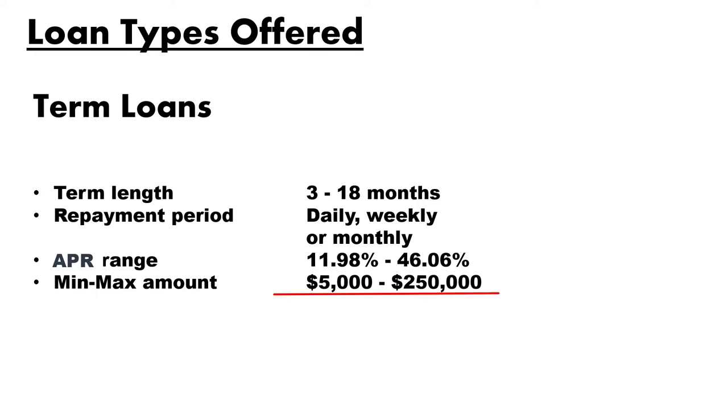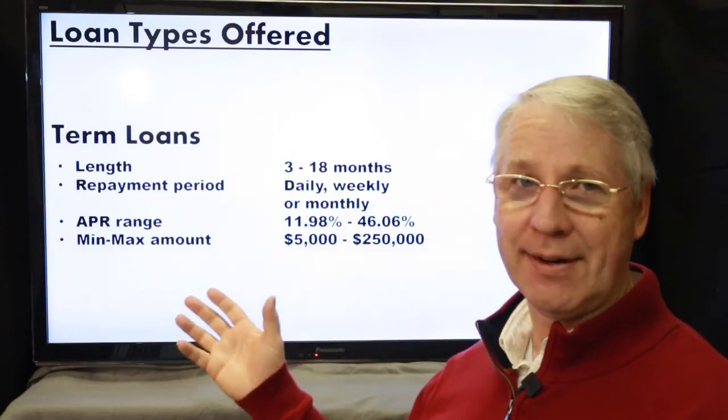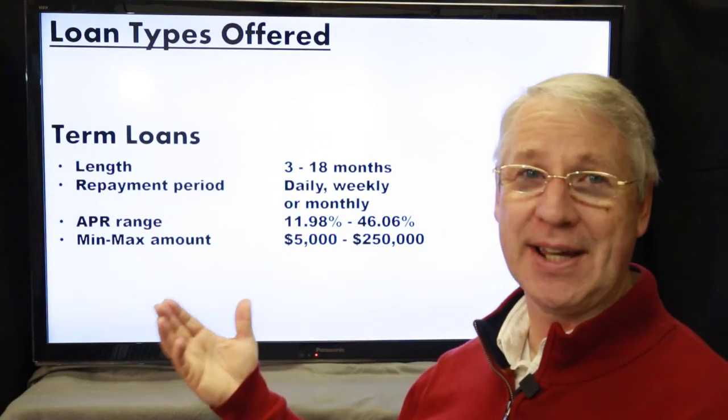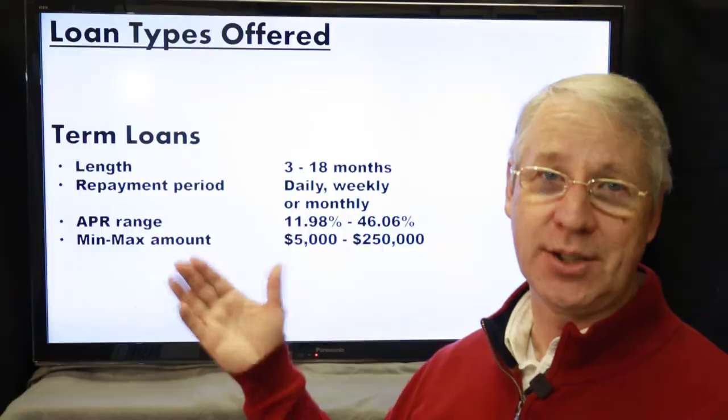The minimum loan amount from OnDeck is $5,000 and the maximum is $250,000, so these are fair-sized loan amounts. Depending on how you manage the loan and whether you pay it off early, the APR isn't too bad — but you have to go into this with eyes wide open, because these kinds of loan rates can be a killer if you're not expecting that high an annual interest rate.